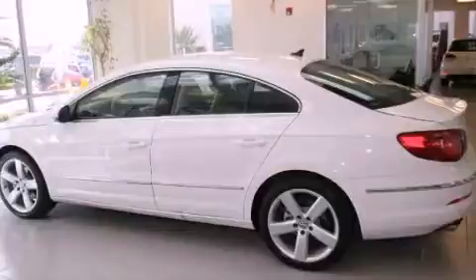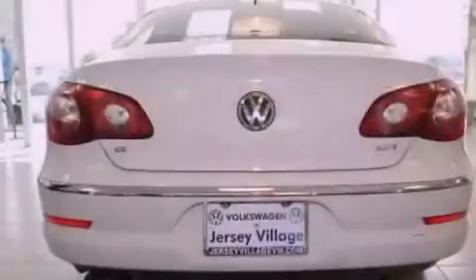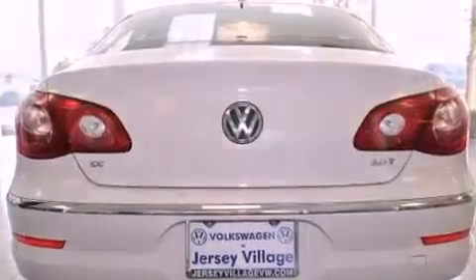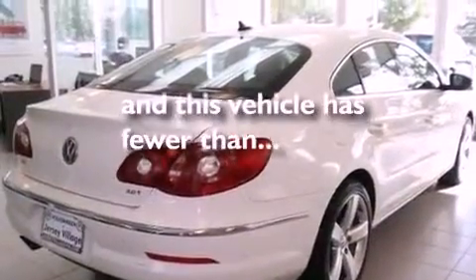Features include heated front seats, a navigation system, cruise control, a CD player, a leather-wrapped steering wheel, a passenger side vanity mirror, a security system, a traction control system, and air conditioning with automatic climate control. This vehicle has fewer than 24,000 miles on the odometer.